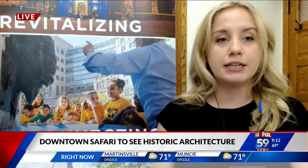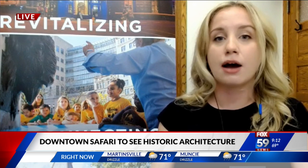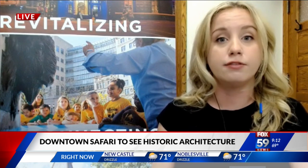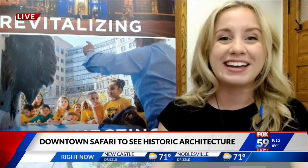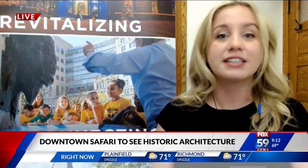Yes, so I work for Indiana Landmarks, and we are a historic preservation nonprofit. That means we focus on saving historic landmarks all around Indiana that Hoosiers love. But we also make an impact by giving unique heritage tours like this one.